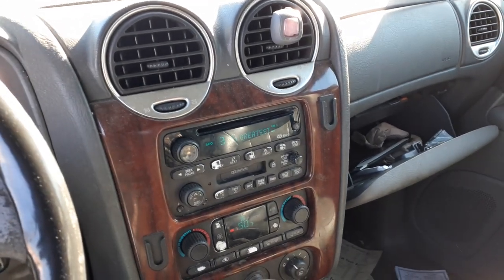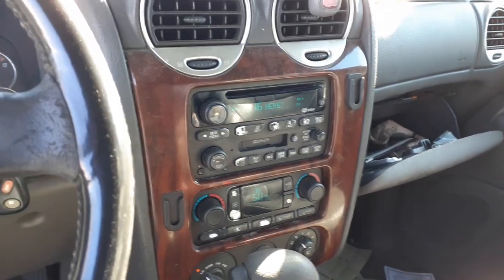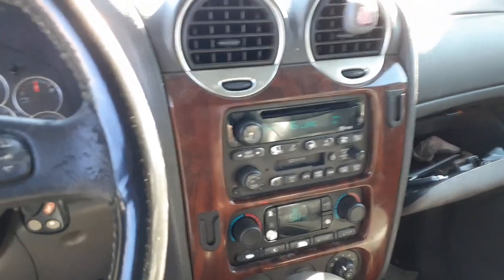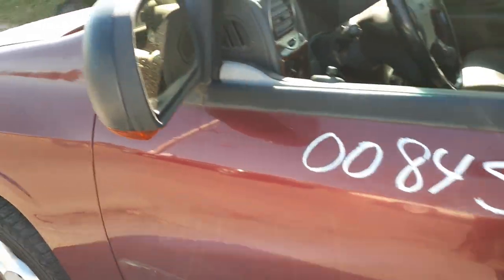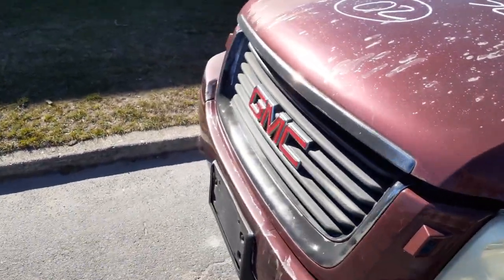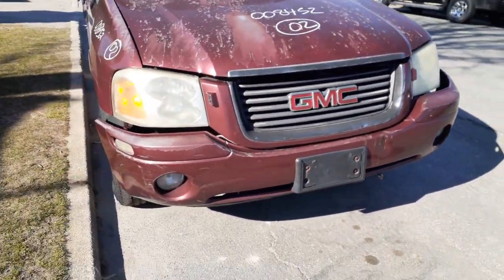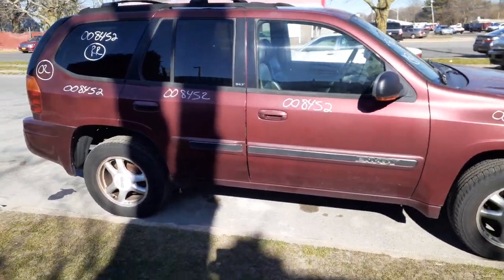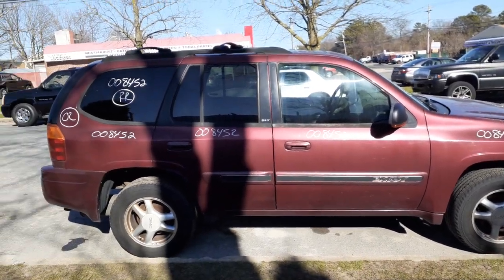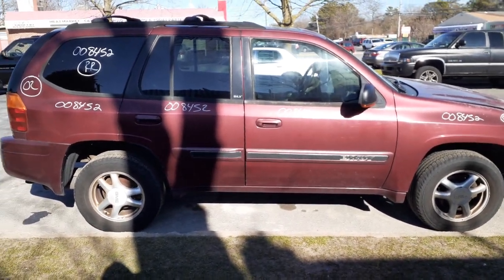To go over this one more time: you got a 2002 GMC Envoy with a bad motor — 4.2 automatic 4x4. You also got the four-wheel drive actuator, which everybody wants. 2002 GMC Envoy, 4.2 automatic, 4x4, 255,000 miles, bad motor. For any parts, give us a call at 888-748-5924. Business hours are Monday through Friday 8 a.m. to 5 p.m., Saturday 8 to 1. If you can't reach us during business hours, you can find us online at allamericanautorecords.com.